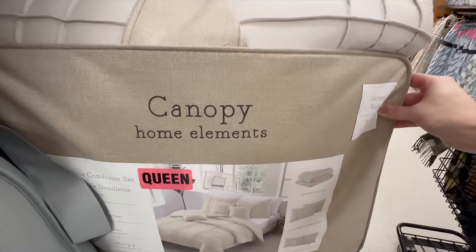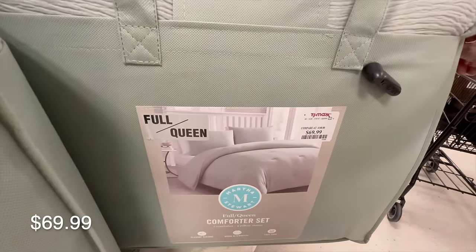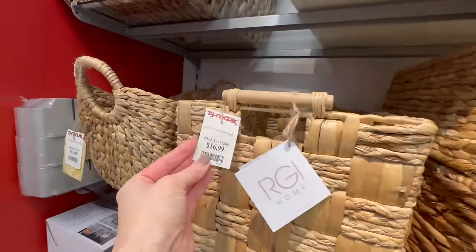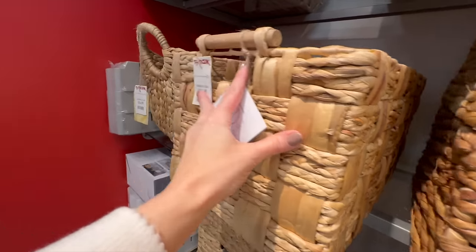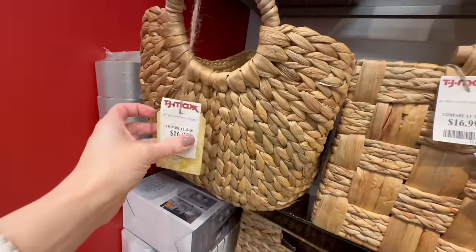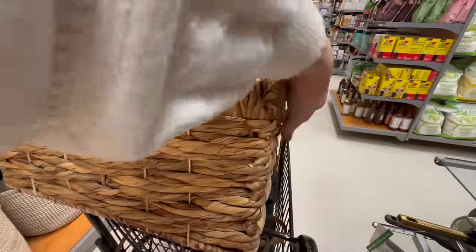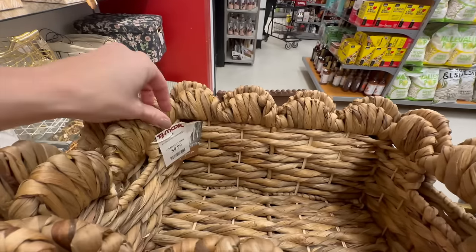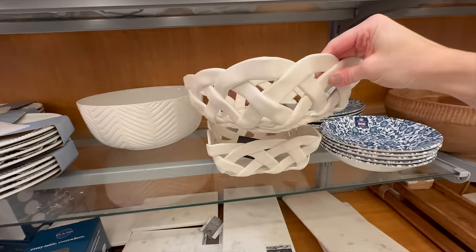Baskets are always a favorite of mine at TJ Maxx — or check your local Goodwill for vintage baskets at great prices. This one has a checkered look for only $16.99. Here is a boat-shaped basket for $16.99, great for tucking under console tables. These two baskets — the larger at $14.99, the smaller at $9.99 — have beautiful scallop detail. If you like them, scoop them up because they'll be gone before you know it!